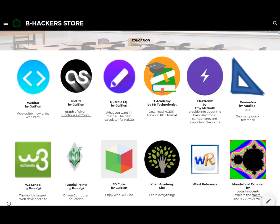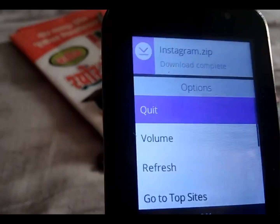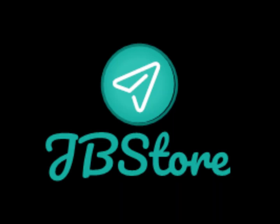Browse the categories, choose the applications by reading the details, click on the icon and the download will open in the browser for a virus scan. The apps can be installed from OmniSD. Meanwhile, the B-Hackers Store will be reduced to an icon — just reopen it to continue browsing from where you left it.